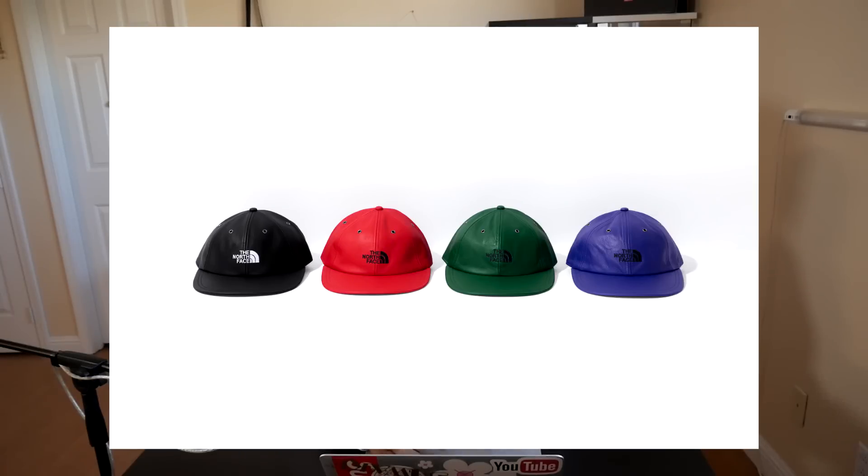Finally, we've got the six panel hat. These things do not look very good to me. I don't really see much Supreme branding, and their leather hat is just really strange to wear. I don't really like the look of them, so I would recommend sleeping on these unless you really want a North Face and Supreme hat.